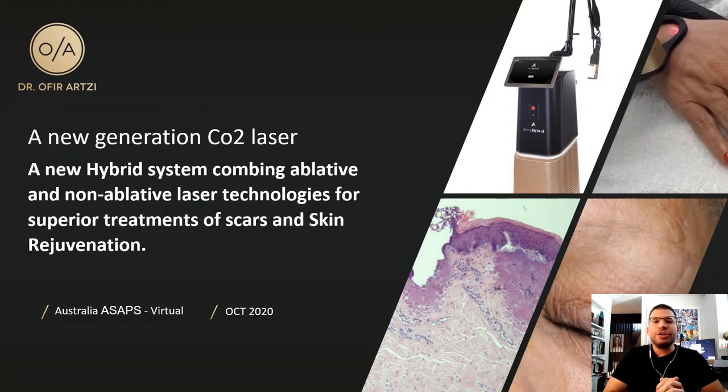Hello everyone, it's great being here sharing my experience on this new hybrid system for the treatment of scars and skin rejuvenation.